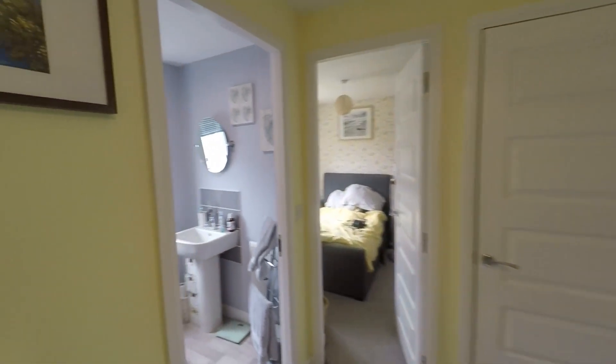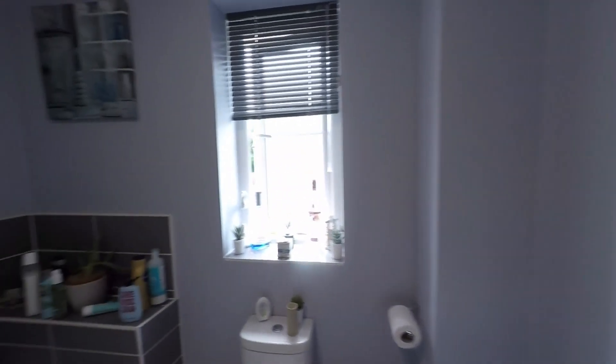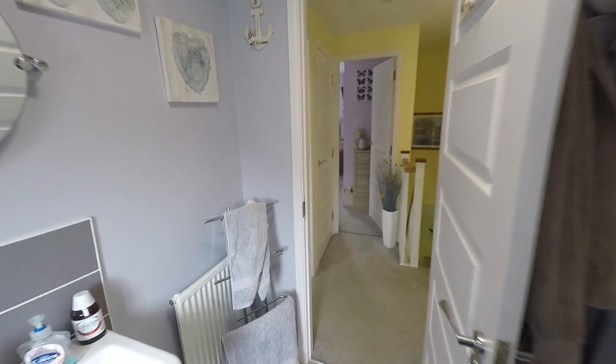Next door to this bedroom we have the family bathroom. Stepping in we can see a nice modern three-piece suite, plus we do have the shower over the bath as well — another comfortable modern bathroom suite.